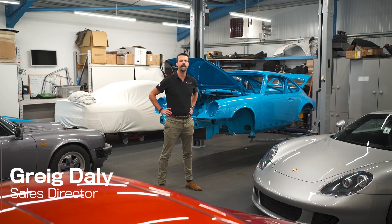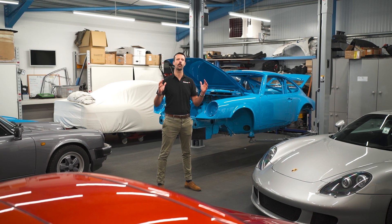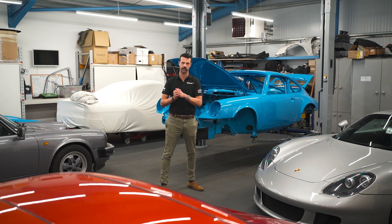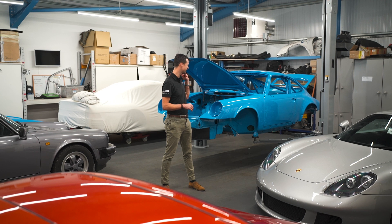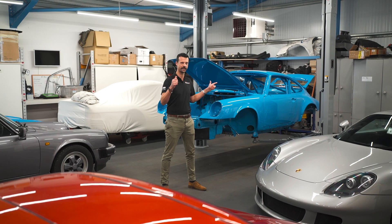Hi everybody, Greg from RPM Technic here — you know that because you clicked on the video. We're going to start off this week's walkaround video in the lovely projects department and have a look at this blue 964 behind me, because this car is a special car. Let's have a look at some of the details.